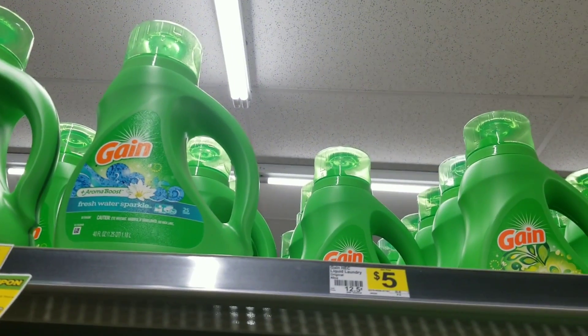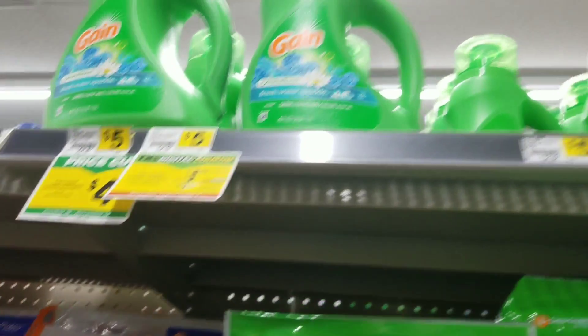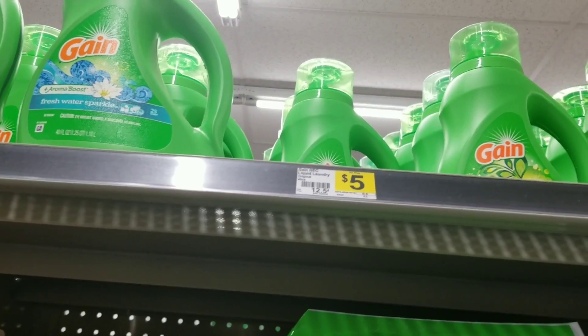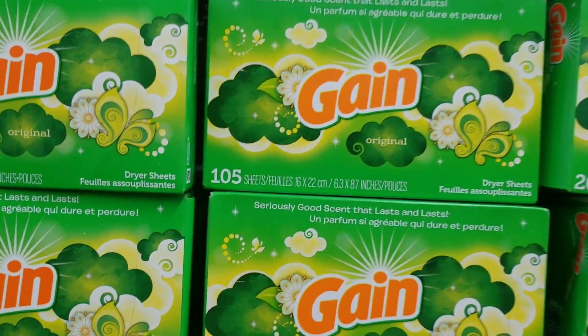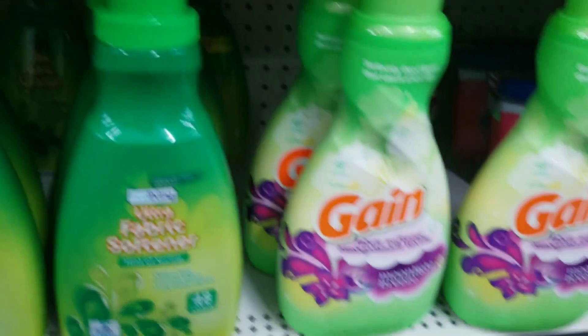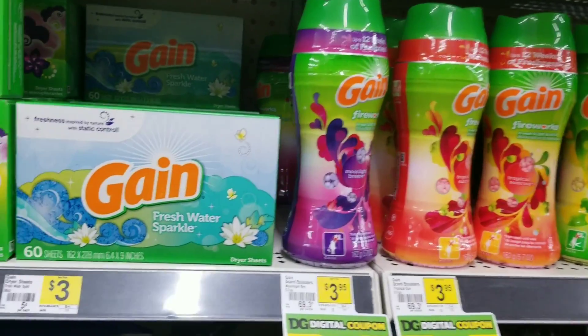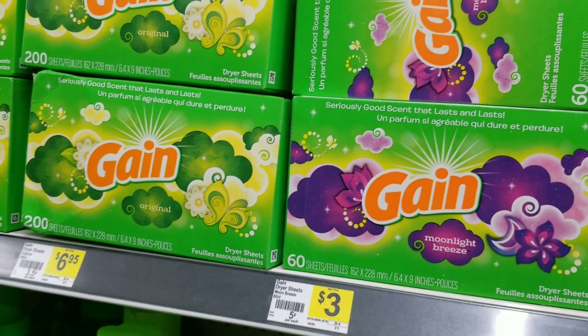I'm going to grab one of the Gain laundry detergent which is on sale for three dollars and 95 cents. If you don't want to grab the Gain detergent, you can grab the Gain dry sheets, the fabric softener, or any of the Fireworks — that two dollar coupon goes for all those items. They cheated us this time — that one coupon goes for any of these items.